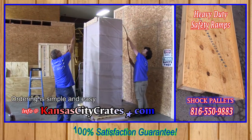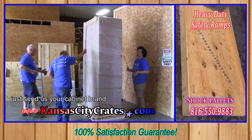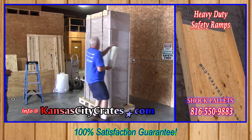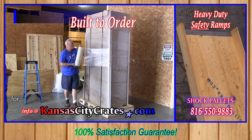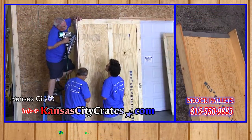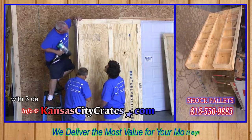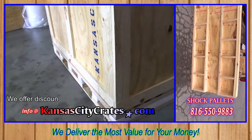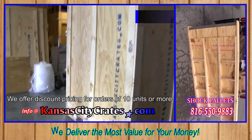Ordering is simple and easy. Just send us your cabinet brand and cabinet number. Kansas City Crates has the specs on all popular cabinets for accurate production and pricing. We offer quick turnaround with three-day delivery anywhere in the United States, and discount pricing for orders of 10 units or more.